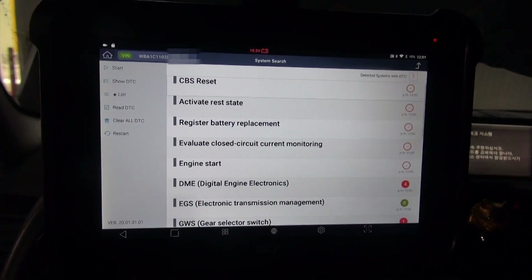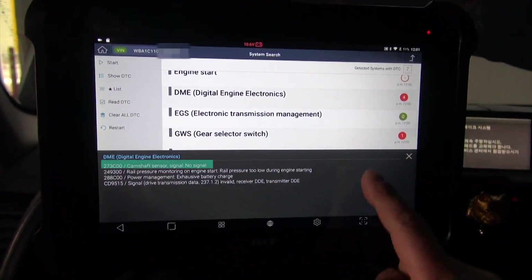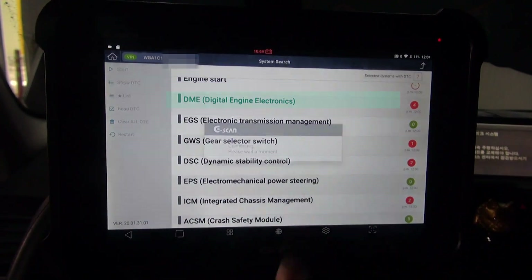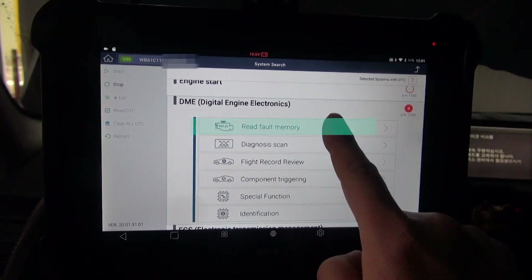The green circle with 0 means the system does not have any DTCs. Hitting the red button will display a description of the DTC — this one shows no signal from the camshaft sensor. Hitting the name of an individual system will allow us to communicate with that system. Let's read the code.